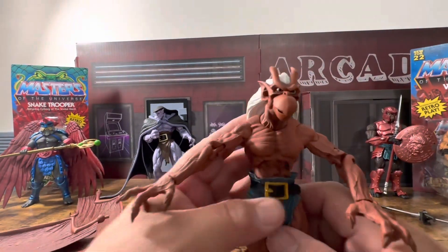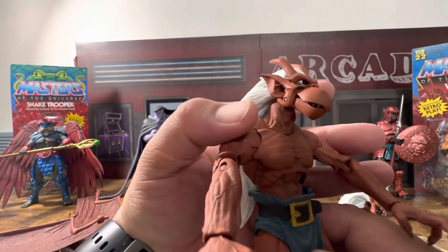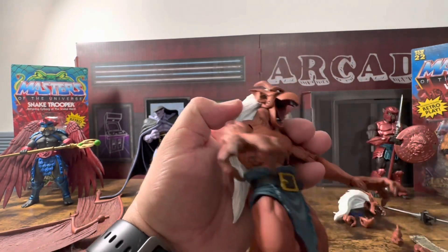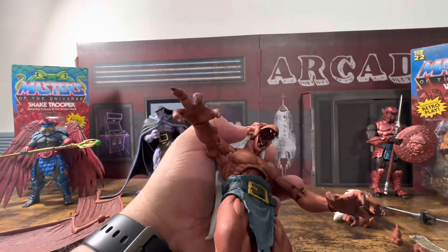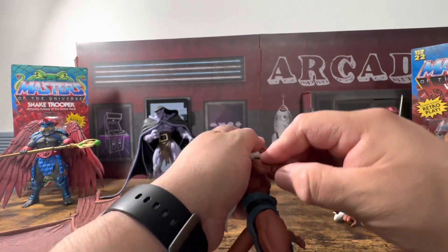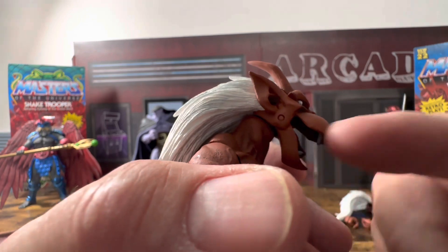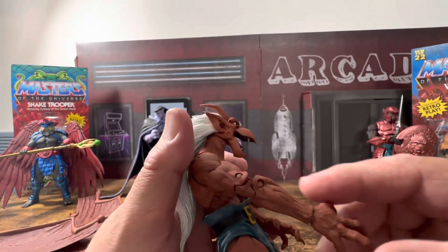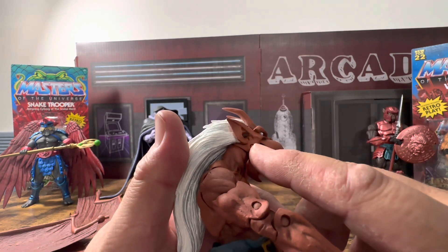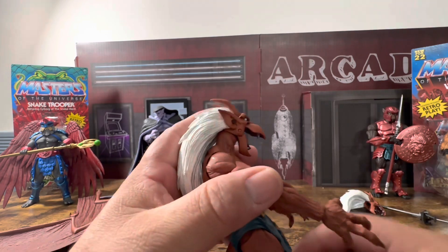Look at that face — this is his not-so-angry face. Look at his jaw: his jaw is articulated! I didn't realize that. This is where I think they really should have found a way to go pinless. It makes sense — if you're going to do it on the elbows — but around the jaw I really wish they would have found a way to go pinless.